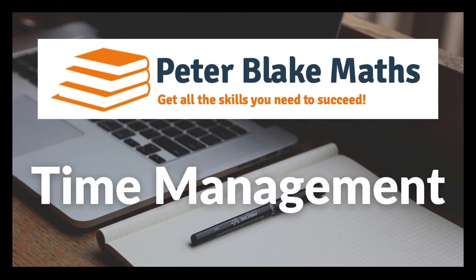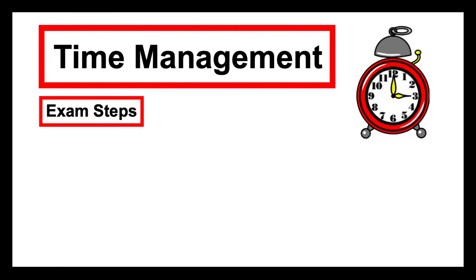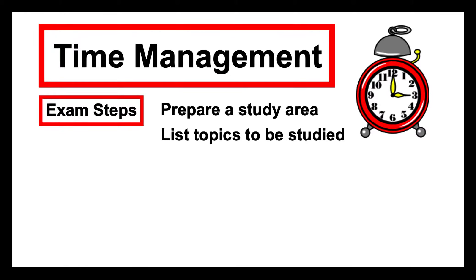I'm going to have a look at time management in this video. There's a lot to do, and when you're preparing for an exam, the steps that you need to tick off might include preparing a study area, whether at home or at school. You need to list all the topics that are going to be in the upcoming exam and the topics that you need to study.